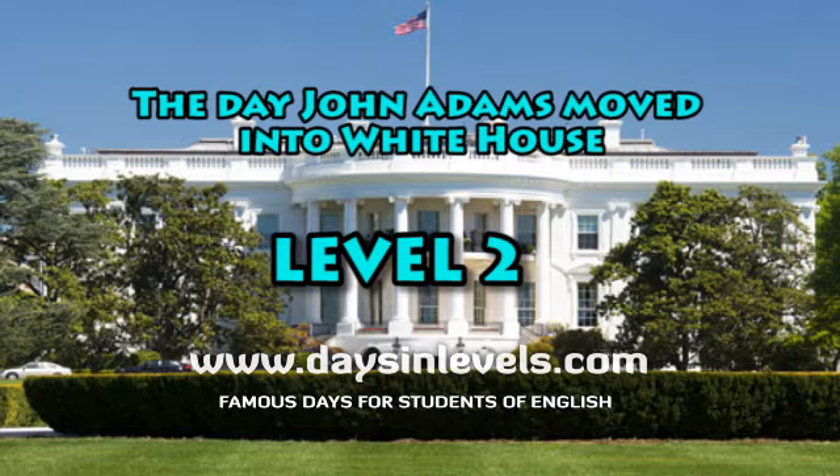Today, the White House also has a medical office, a dental office, a television studio, a solarium, a swimming pool, and a shelter against nuclear bombs.